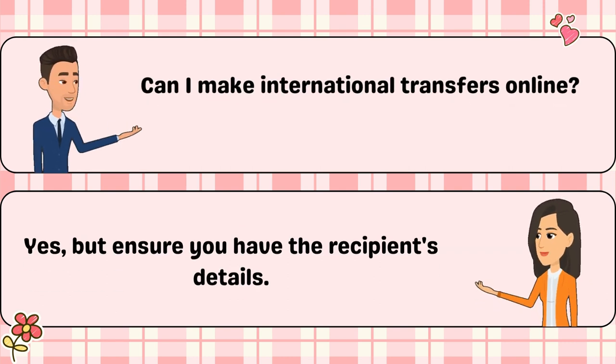Can I make international transfers online? Yes, but ensure you have the recipient's details.